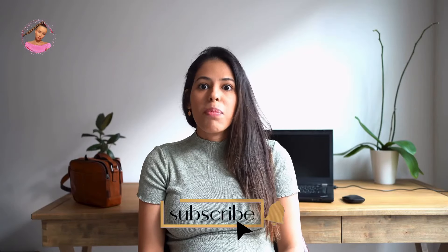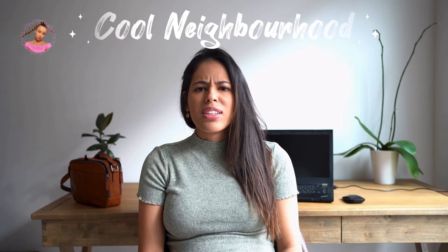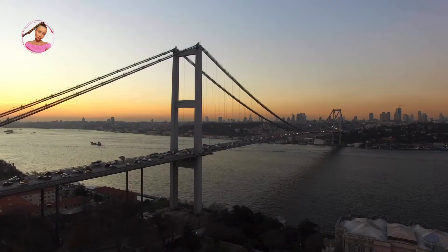Hello everyone, my name is Vivian and I live in Istanbul. I will tell you what you need to know about Istanbul on my channel. Today in this video I will tell you the top 5 coolest neighborhoods in Istanbul. Let's move on to the video — enjoy watching. There are some really cool neighborhoods in Istanbul, Turkey.